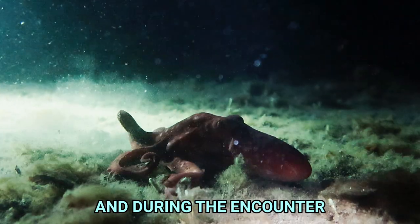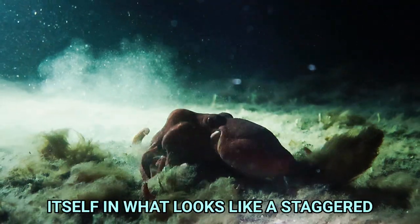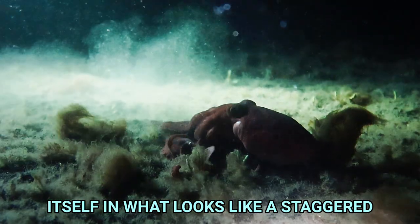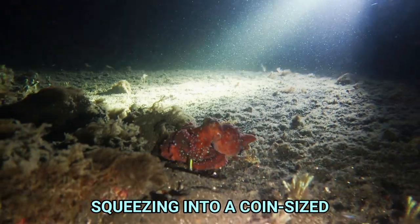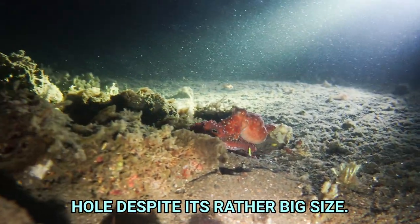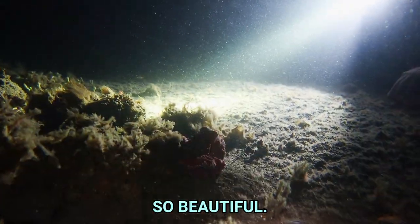During the encounter, Van Gogh showed us his ability to look for holes and bury itself, in what looks like a staggered dance, until finally squeezing into a coin-sized hole despite its rather big size. So beautiful.